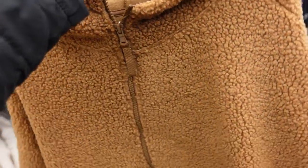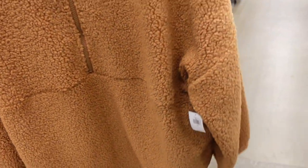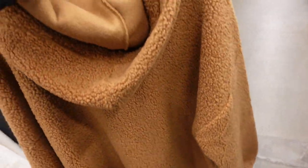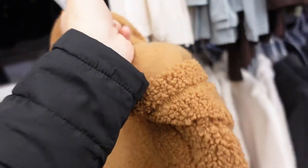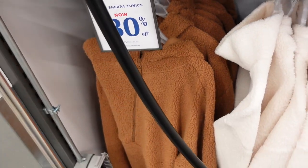New Sherpa tunic pullover — this one has a zip up to the waist point with seam detailing, drop sleeve, nice and oversized and relaxed with a hood in the back. Only seeing it in camel. They're 30% off, down to $35, regularly $49.99.